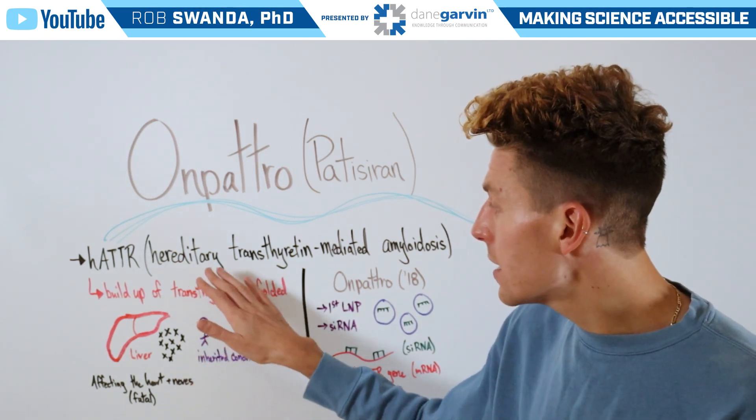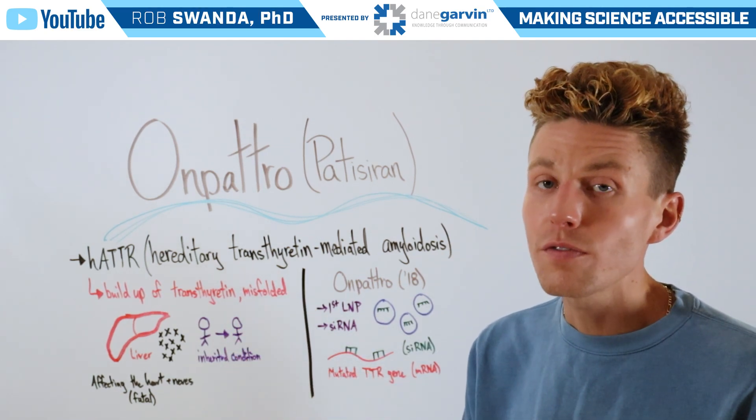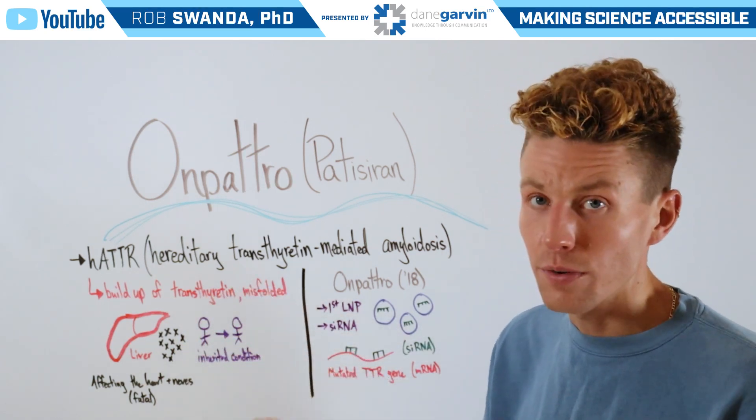Also, as the name suggests, this is inherited — an individual would get this mutated gene from one of their parents, and that's a mutated gene of the transthyretin protein.